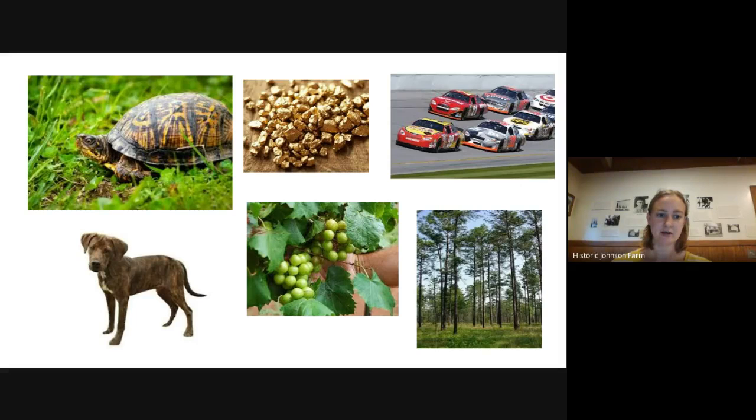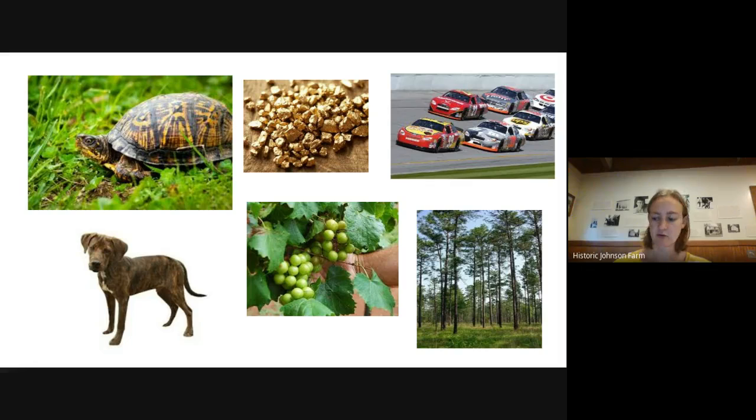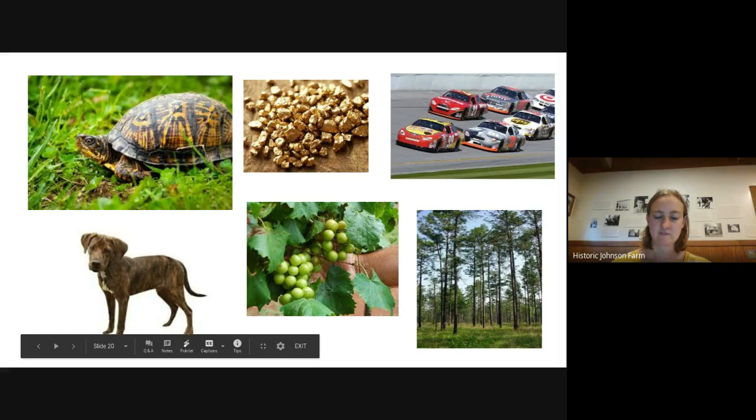Now let's talk about a few others you don't need to guess on. The state reptile is the eastern box turtle. The state mineral is gold — the first gold was actually found in North Carolina, before the California gold rush. The state sport is stock car racing. The state dog is the Plott hound. The state fruit is the scuppernong grape, a very specific type of grape. And the state tree is the pine tree — we have a lot of those.